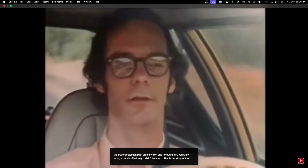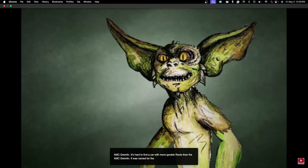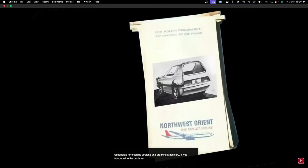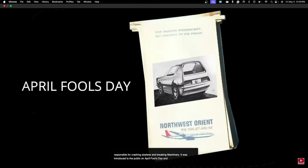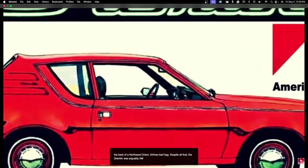This is the story of the AMC Gremlin. It's hard to find a car with more ignoble roots. It was named for the mythical creatures said to be responsible for crashing airplanes and breaking machinery. It was introduced to the public on April Fool's Day. AMC design chief Dick Teague made his first sketch of the car on the back of a Northwest Orient Airlines barf bag. Despite all that, the Gremlin was arguably AMC's best car.